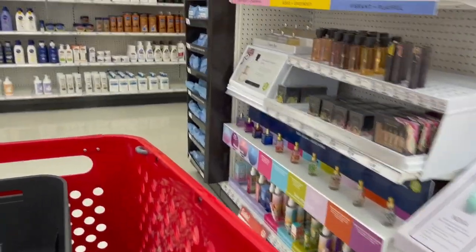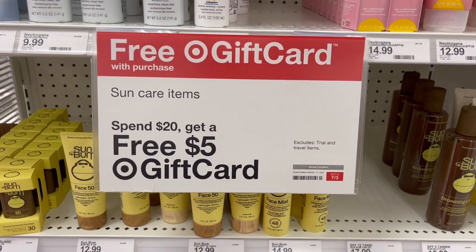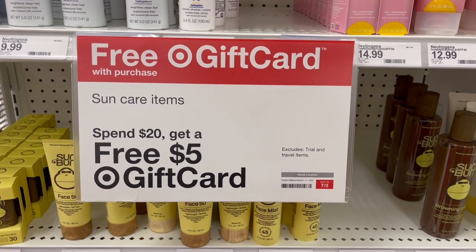The first thing we're going to do is sun care. The sun care deal this week is spend $20, get back a $5 gift card. With a promotion like that, you can only do this once per transaction, so if you want to do this deal a second time you will have to do a separate transaction.